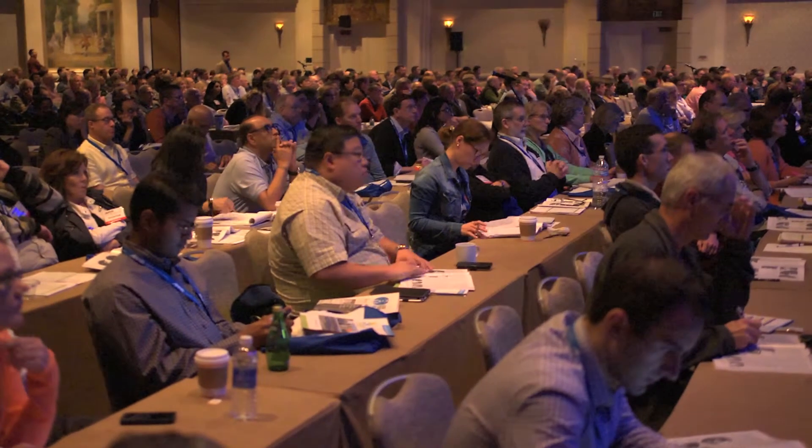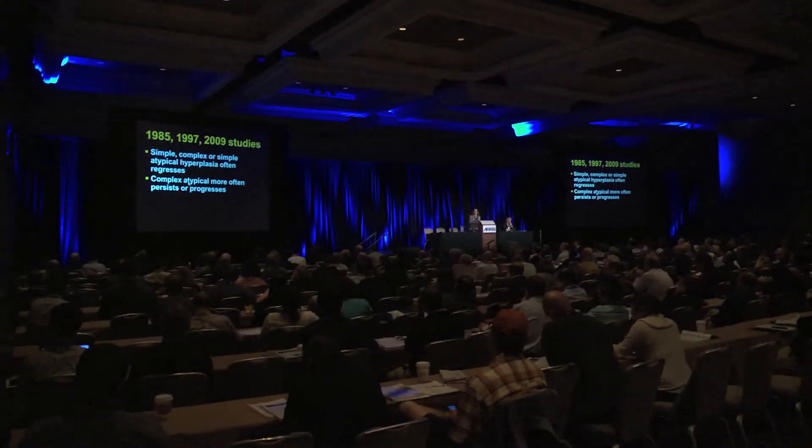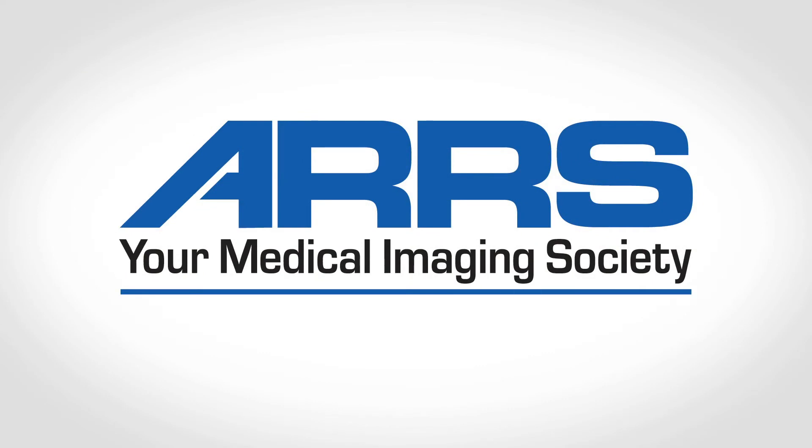The case-based imaging review course is very near and dear to my heart, because back in the day when I was instructional course chair, I was asked to create a course that was case-based. I was one of the people who put it together, and it gives me great pleasure to know that this course continues to this day and that it is so well received by the members.